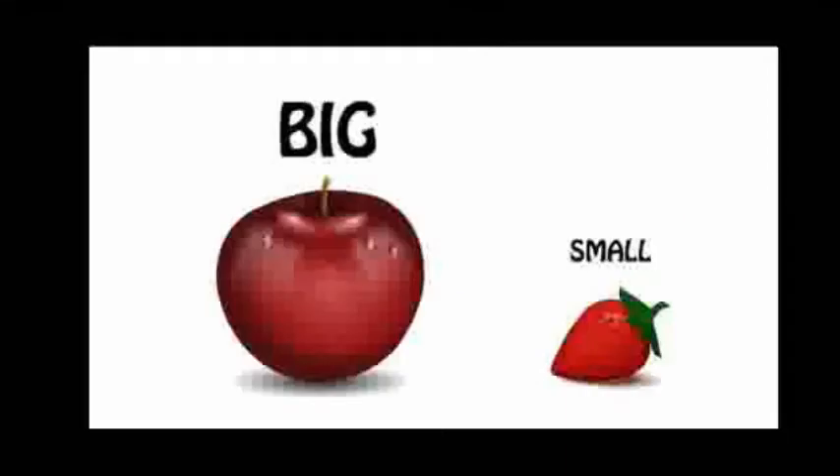Hello children, how are you all? I hope everyone is fine at home. I am Manasa from Mangala Vidya Mandira. Today's subject is sensorial. In sensorial, we learn about big and small.